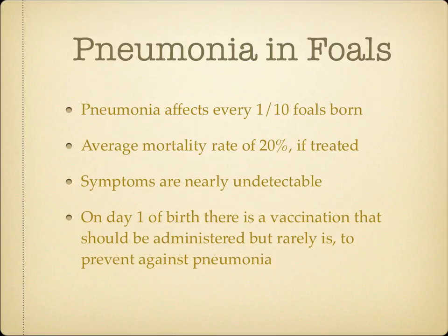Because pneumonia has the ability to spread like a wildfire and have detrimental effects on our foals, we need to know the process of this pathogen so we can identify, treat, and prevent it. The first step to this is asking: what is pneumonia?